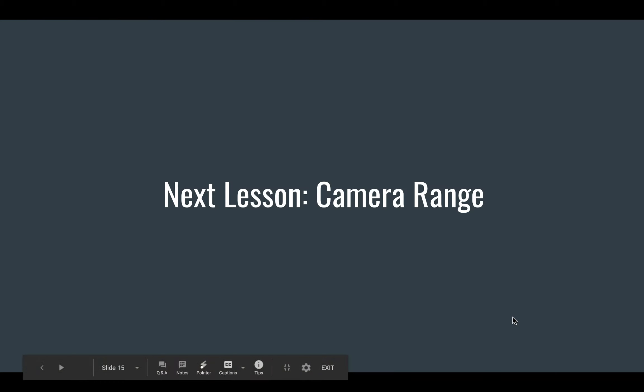Next up is a lesson on camera range. You can expect this tomorrow. We're going to be talking about different proximities between the camera and what it's shooting, and why those distinctions matter.